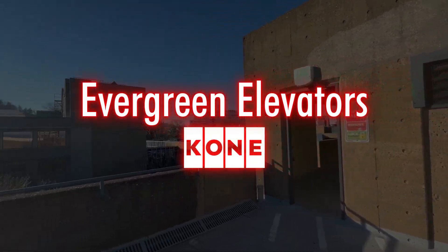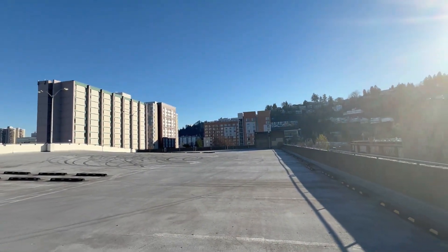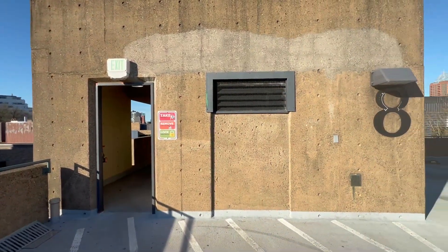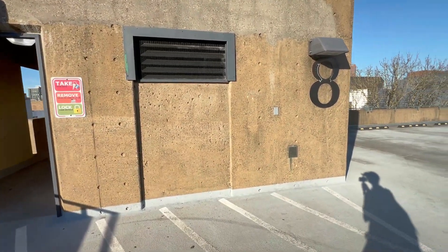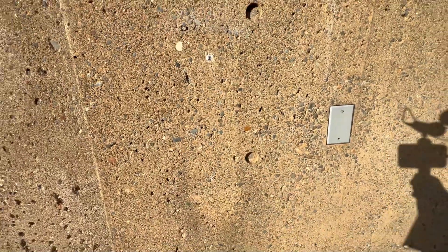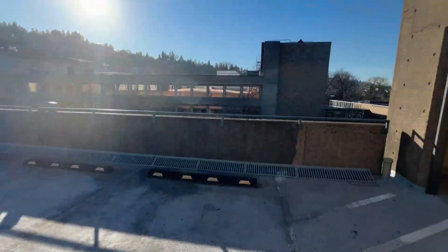Alright, we are at this parking garage over in Portland State University in Portland, Oregon, and we're here with what used to be an elevator. For some reason, they ripped it out. You can see this is where the call station used to be. Same thing over there. But the story does not end there.